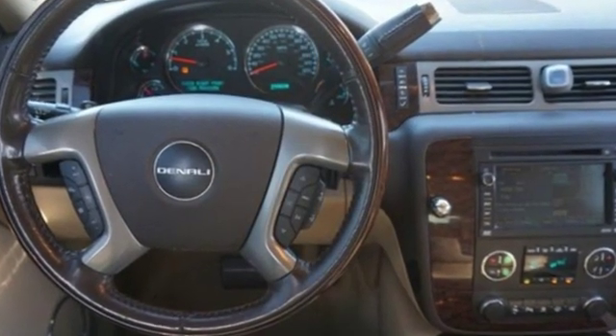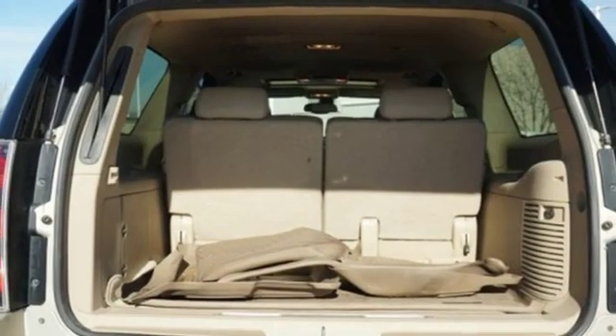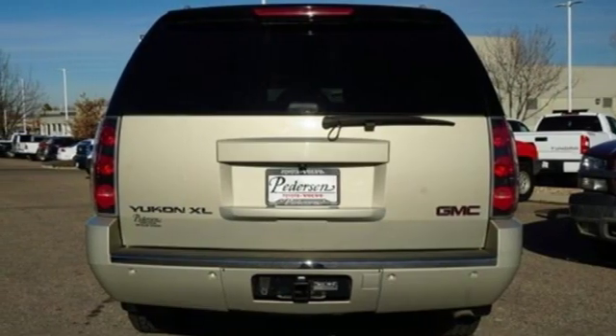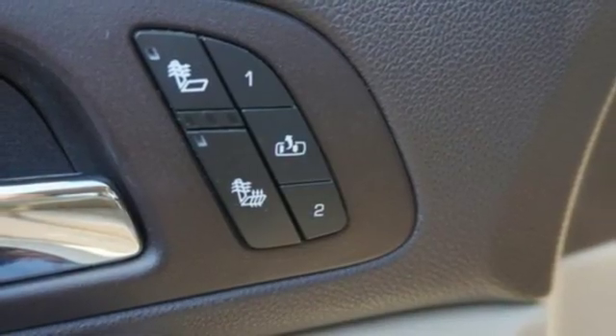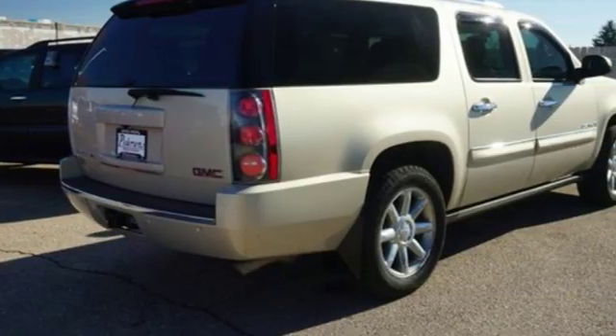It comes with great features you love: integrated navigation system, power tilt-down heated mirrors, heated leather bucket seats, auto-dimming rear view mirror, remote engine start, dual zone climate control, V8 engine, express open and closed sliding and tilting sunroof, touring suspension, and automatic transmission.